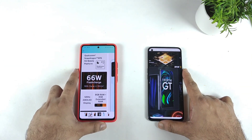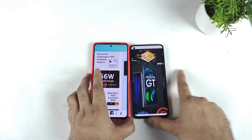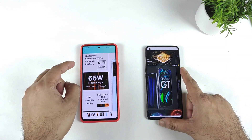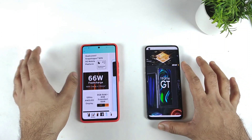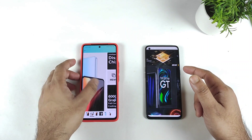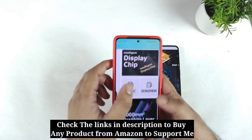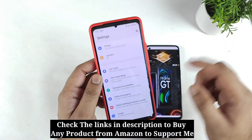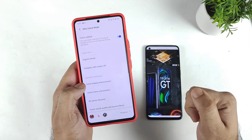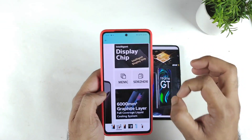Regarding the display, both are 120Hz refresh rate displays. If you want a bigger screen, go for the iQOO 7; if you want a smaller screen, go for the Realme GT. HDR is supported on the iQOO 7 — Netflix HDR — but at this moment Netflix HDR is not supported on the Realme GT. Also, the iQOO 7 has a display chip with intelligent display and game frame interpolation, which slightly boosts frame rates while gaming. 4D vibration is also a fantastic feature present in the iQOO 7.